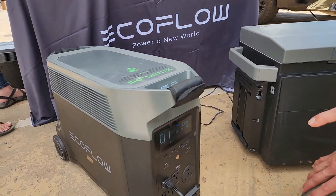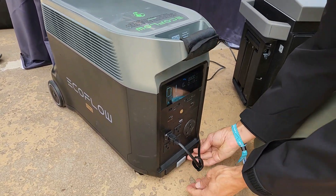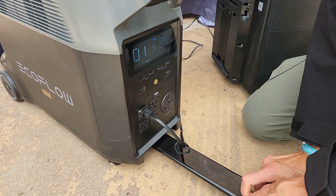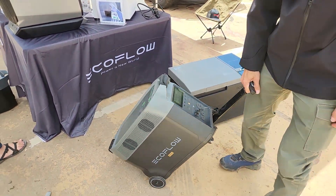This portable power station is really portable — in addition to the two handles it's got, it also has a telescoping handle. You can pull out this telescoping handle and it's got permanent wheels mounted on it, so it's really easy to carry around and move from place to place.